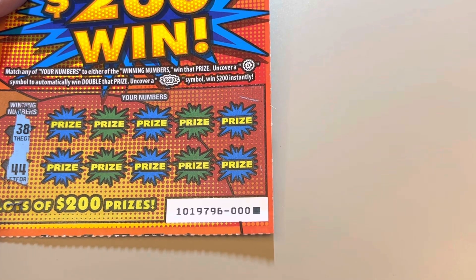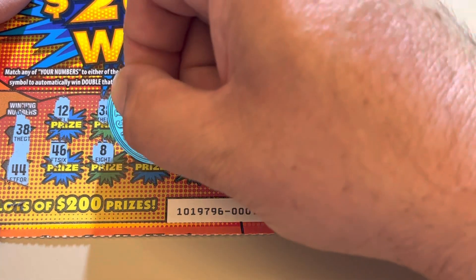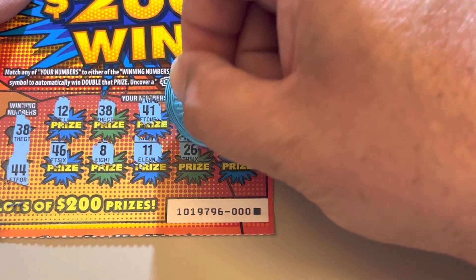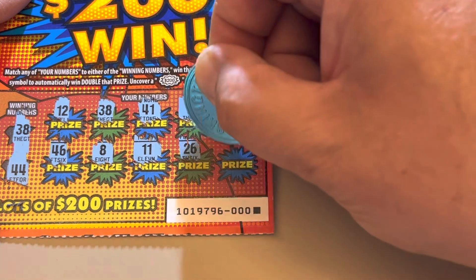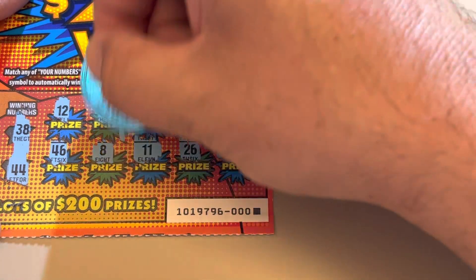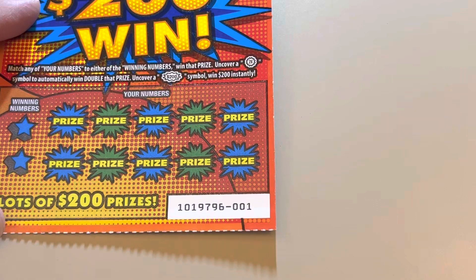Winning numbers are 38 and 44. There's a 38 — single match. Another free ticket. We have another ticket 1 here. Our first win was on ticket 1 from a different roll for a free ticket.